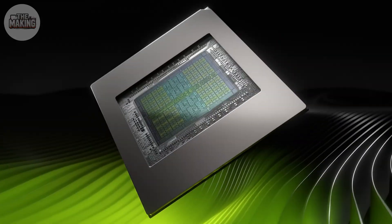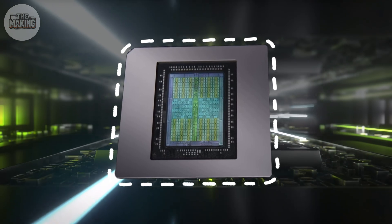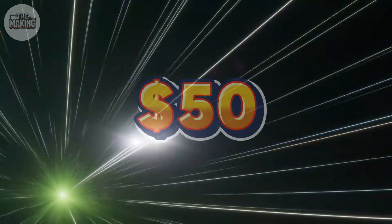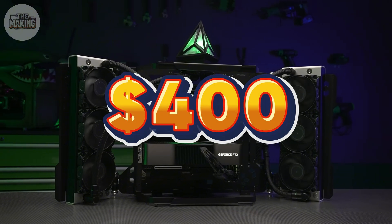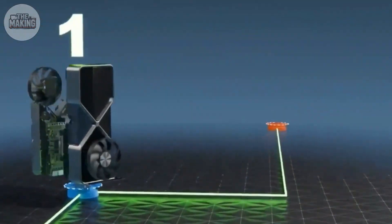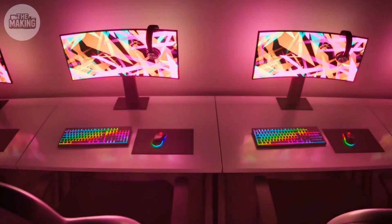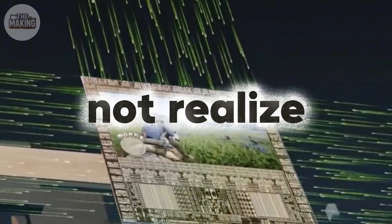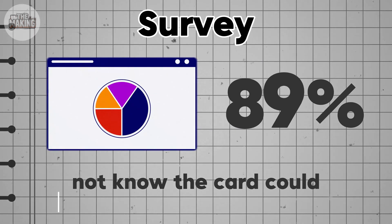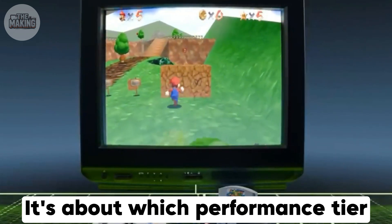Gamers call it silicon lottery. Manufacturers call it market segmentation. You might pay $400 more for the privilege of not getting a factory-limited chip. The manufacturing cost difference between an RTX 4080 and 4090? About $50. The price difference? $400. You're not paying for better silicon — you're paying for permission to use more of what was already there. This strategy serves multiple markets efficiently: budget gamers get modern architecture at lower prices, while enthusiasts pay a premium for unlocked performance. But most consumers don't realize they're buying artificial limitations. Survey data shows 89% of GPU buyers don't know their card could theoretically perform better. The real silicon lottery isn't about chip quality — it's about which performance tier you're allowed to access.